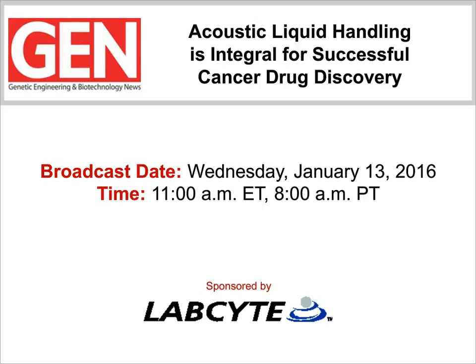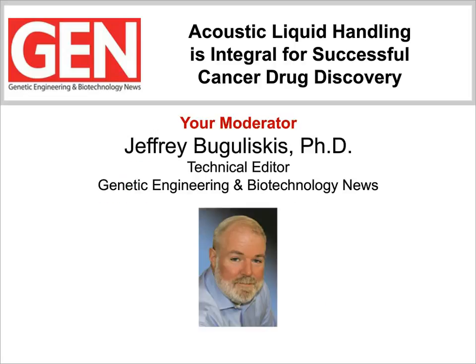Greetings, everyone, and welcome to another Genetic Engineering and Biotechnology News webinar. Our presentation today is entitled Acoustic Liquid Handling is Integral for Successful Cancer Drug Discovery. I'm Jeff Bogaliskus, Technical Editor for GEN, and I'll be the moderator for today's webinar presentation.